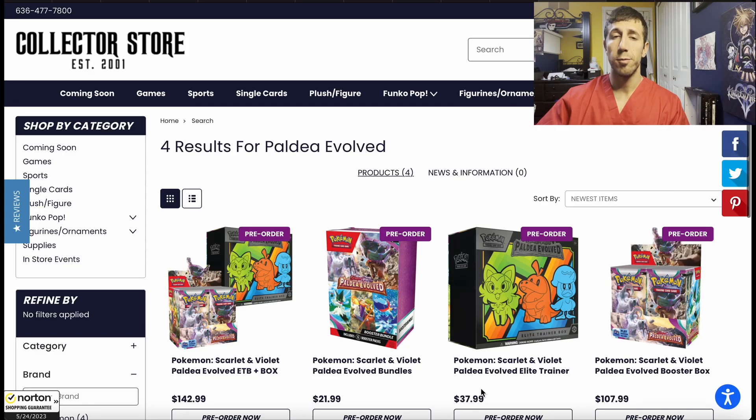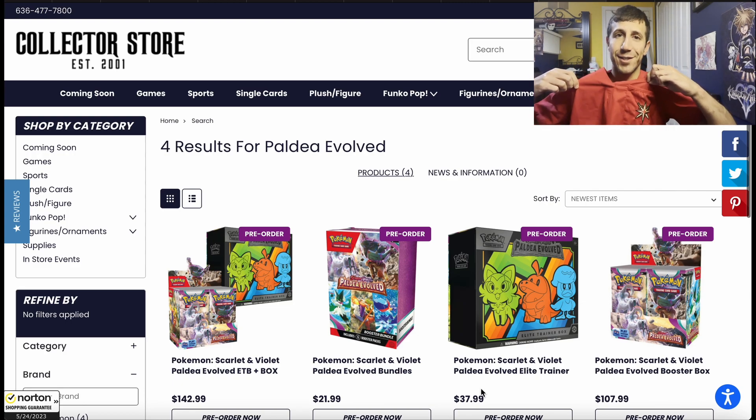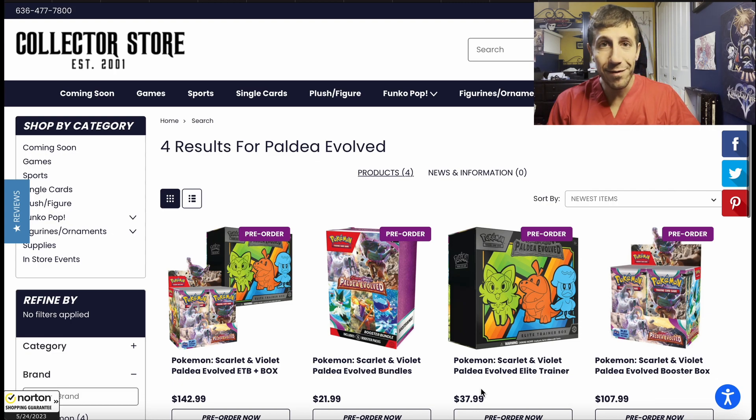What's up everyone? In this video, we're going to be discussing the best pre-order deals available right now for the Paldea Evolved set that's coming out. But really quick first, I'm wearing my Vegas Golden Knights scrubs that my friend got me a while ago, because one win away from the Stanley Cup Final. Let's go! Anyways, let's get into the video.